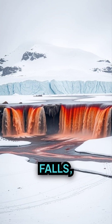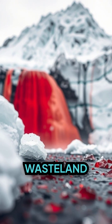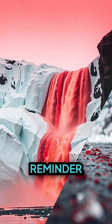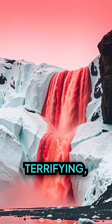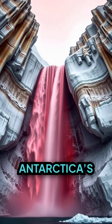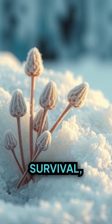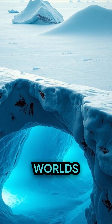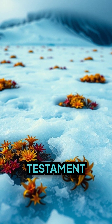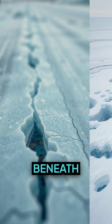Standing in front of Blood Falls, the stark contrast between the crimson stream and the surrounding white wasteland evokes both awe and unease — a reminder that nature can be beautiful, terrifying, and profoundly mysterious all at once. Antarctica's Bleeding Waterfall challenges everything we know about survival, adaptation, and the hidden worlds that may exist in places we once thought lifeless. It's a vivid testament to the resilience of life and the secrets the Earth still holds beneath its frozen surface.